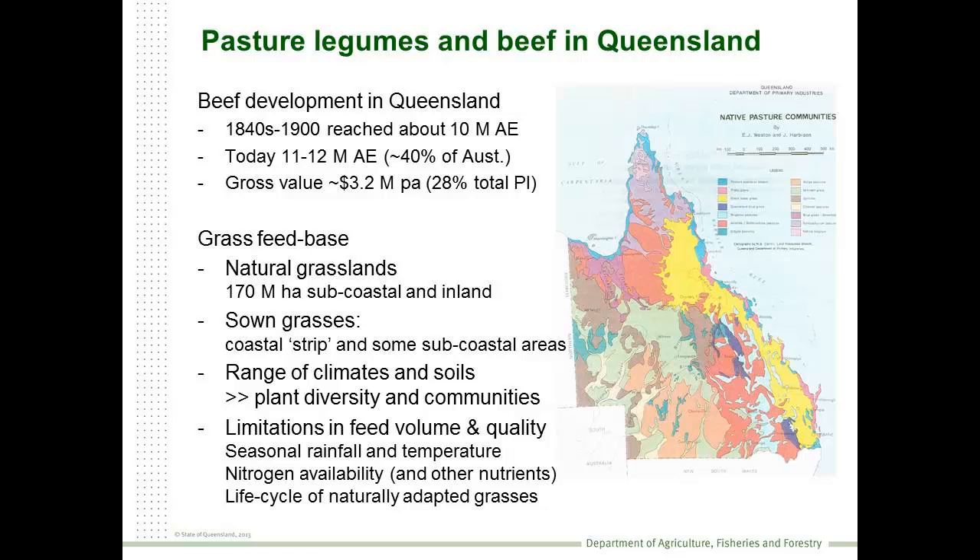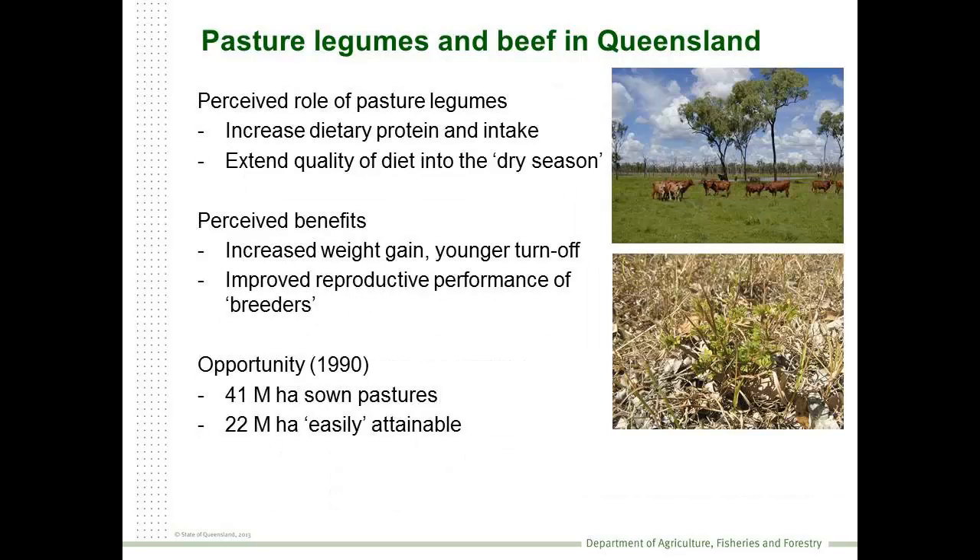Gavin's been talking about some of the important areas of sown grasses in central Queensland. Ultimately, the goal of using pasture legumes is to increase live weight gain, achieve younger turnoff, and improve reproductive performance of breeders. And in 1990, when it was reviewed, it was roughly estimated that about 41 million hectares could possibly be used for sown pastures.